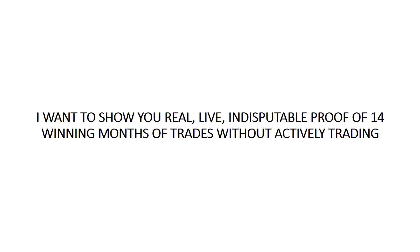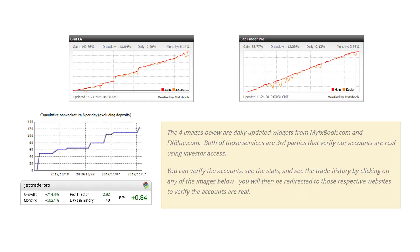So before I go any further, I want to show you real, live, indisputable proof of 14 winning months of trades without actively trading. The four images you see here are daily-updated widgets from myfxbook.com and fxblue.com. Both of those services are third parties that verify our accounts are actually real using investor access. You can verify these accounts yourself, see the stats, and see the trading history just by clicking on any of these images below this video. You will then be redirected to those respective websites to see that the accounts are verified and see all the data that goes with it.